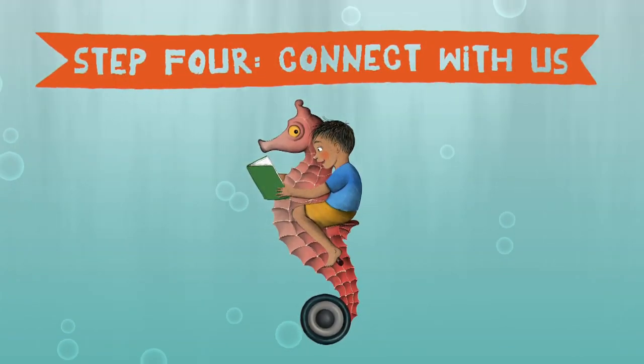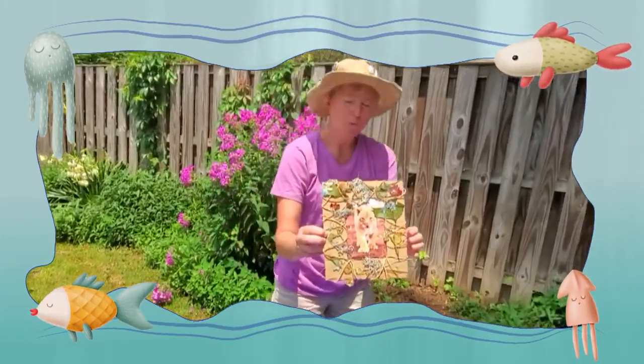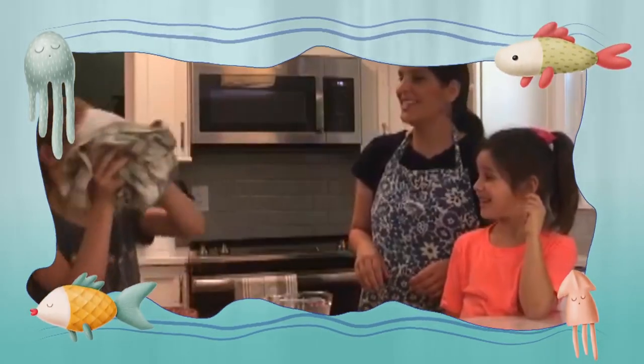Step 4: Connect with us. All summer long, join the adventure. Experience magic, music, STEM activities, and more. Check your local branch to find out what activities are near you.